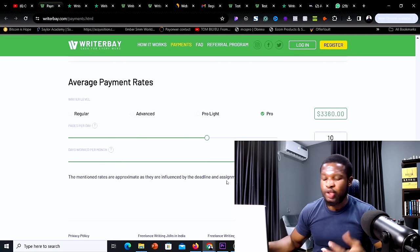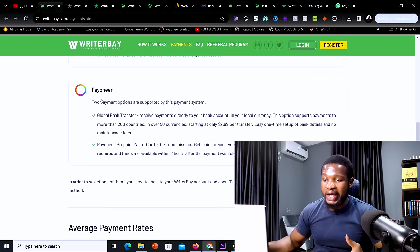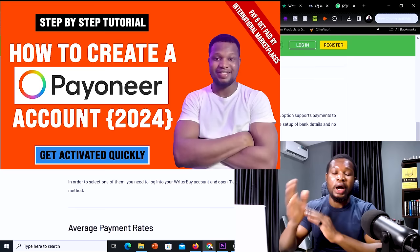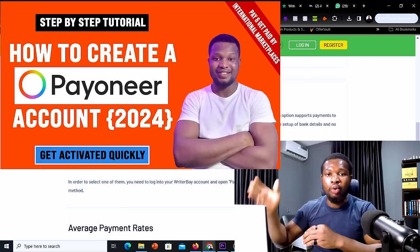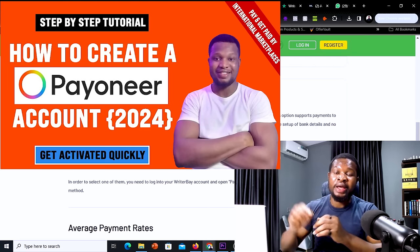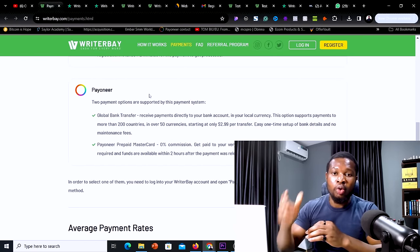On this platform you can get paid using two payment options: WebMoney or Payoneer. Payoneer is accepted in most countries. If you are in Nigeria, Ghana, or other countries, you can use Payoneer to receive money from this website and then transfer it directly to your local bank account. I have a step-by-step video that shows you how to create a Payoneer account, receive payment from this type of website, and withdraw that payment from Payoneer directly to your local bank account.